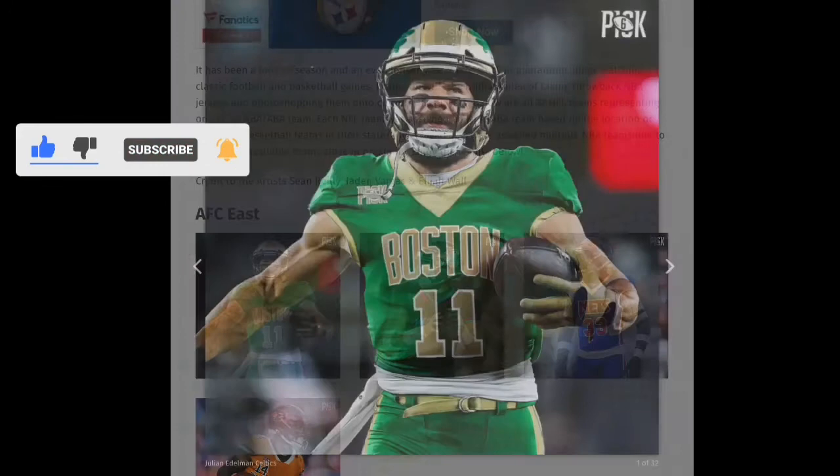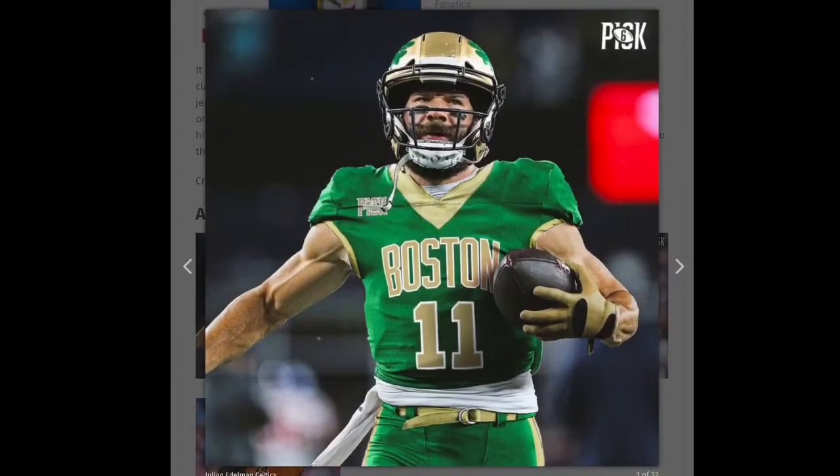Starting off with the AFC, I really like this Boston one. I don't like the Patriots but I do like this Boston design. I like the helmet — I wish I could see it a little better — but I do like the jersey and the helmet. I'm going to give that a green check mark. Moving on to the next one, which is the Dolphins.